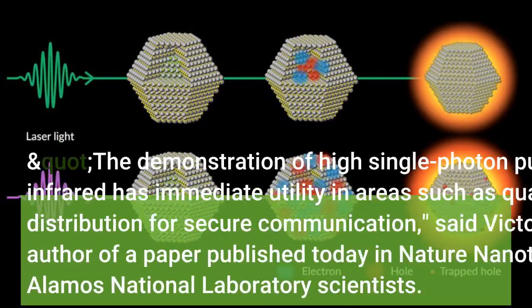The demonstration of high single photon purity in the infrared has immediate utility in areas such as quantum key distribution for secure communication, said Viktor Klimov, lead author of a paper published today in Nature Nanotechnology by Los Alamos National Laboratory scientists.